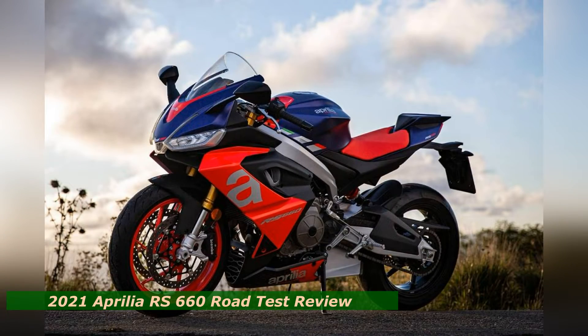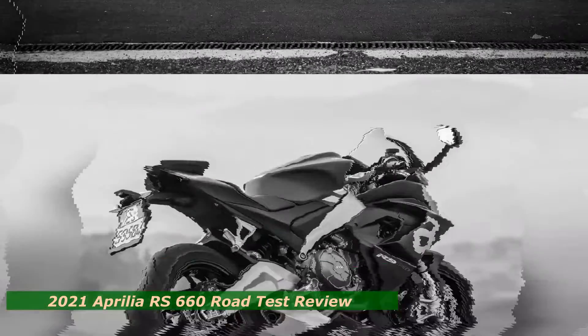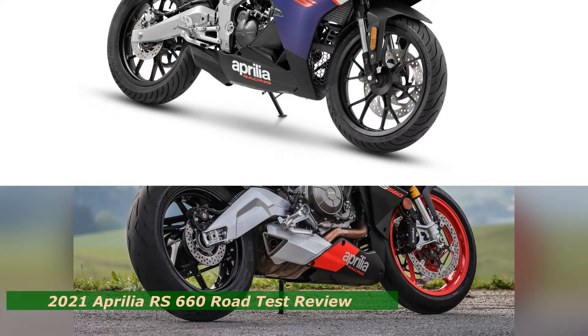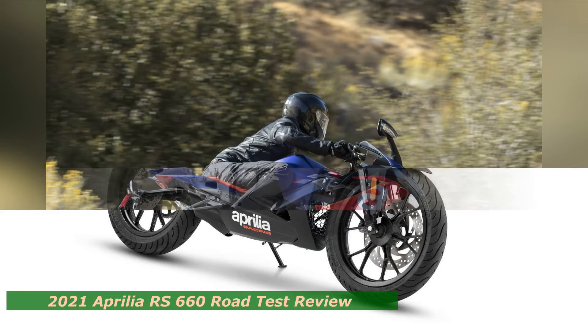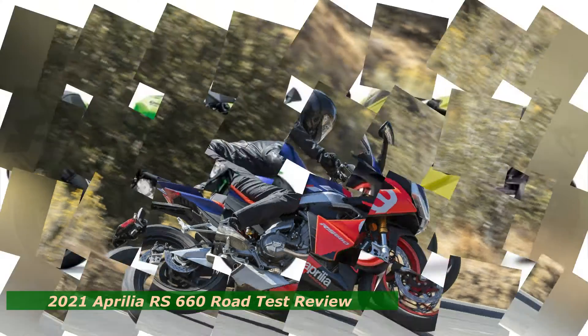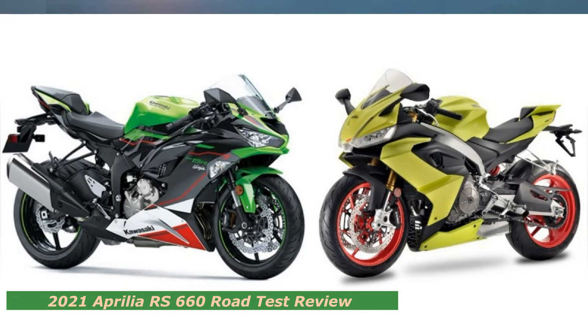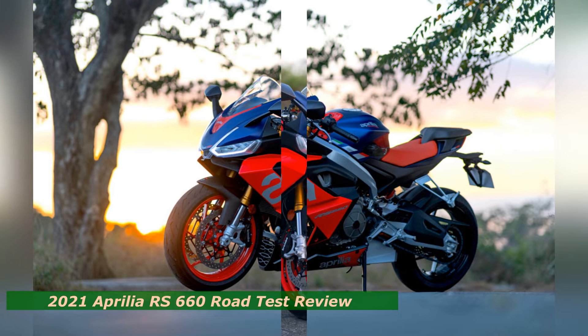Powering the solution is a 659cc DOHC parallel twin engine which recorded an impressive 88.81 peak horsepower at 10,450 rpm and 45.34 pound-feet of torque at 8,530 rpm on our in-house Dynojet 250i. Equally impressive is the 660's broad, flat torque curve, which really graphs out more like a tabletop. Its linear power delivery makes for a very tractable, friendly ride.